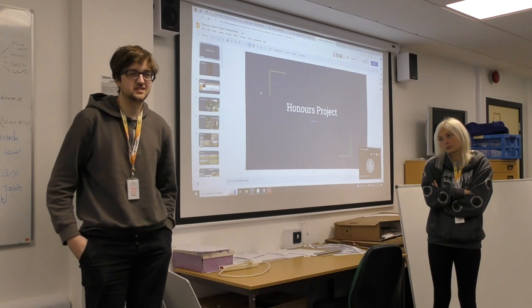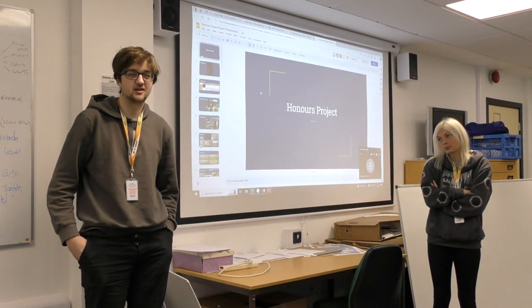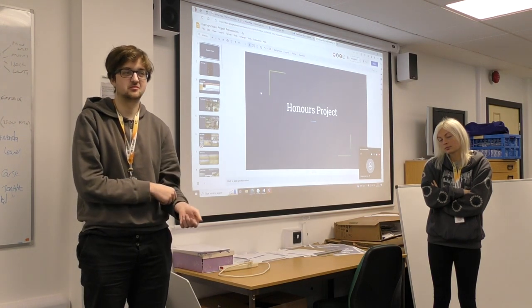I'm Jaden. I did the map design - level design for the actual game map.